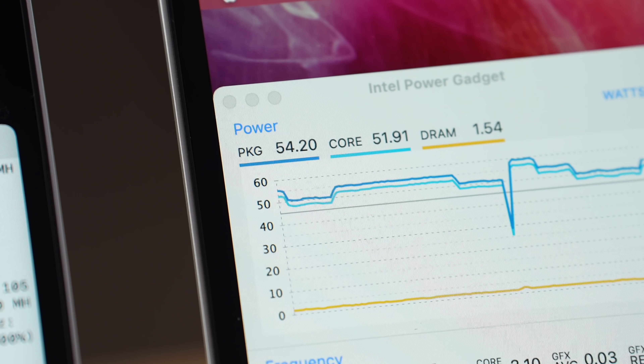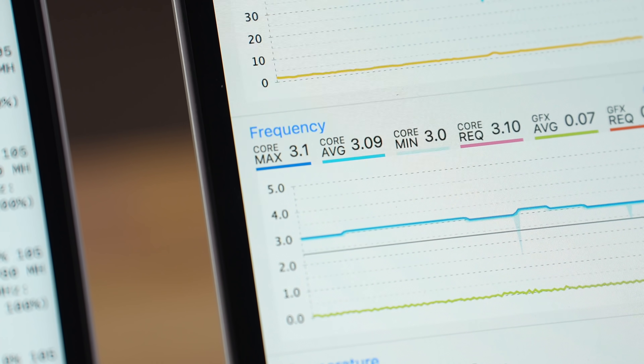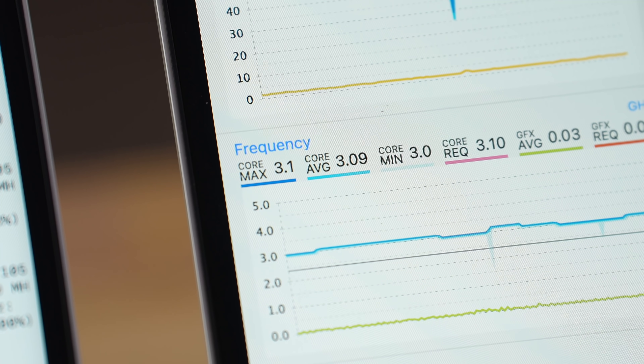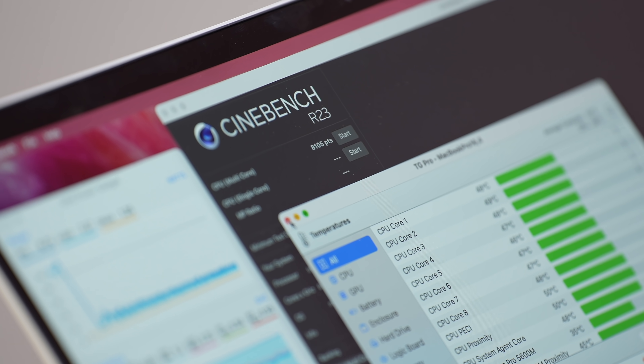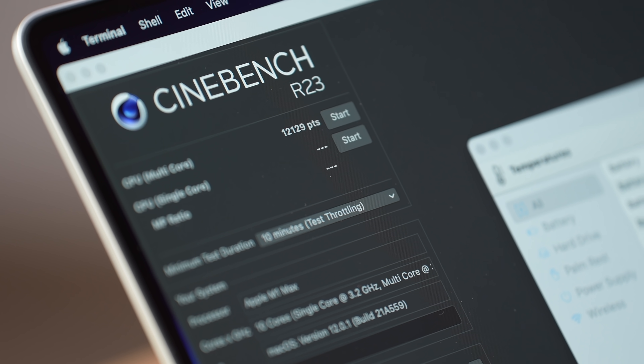The i9 is actually throttling from 68 watts down to 55 watts because it got too hot, with clock speed dropping to 3.0 GHz — definitely way too much heat. The Cinebench test is done: the i9 scored 8,105 compared to 12,129 for the M1 Max.